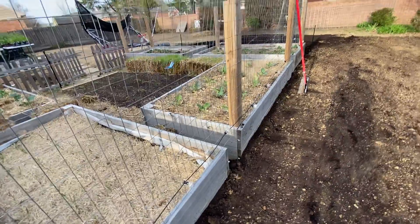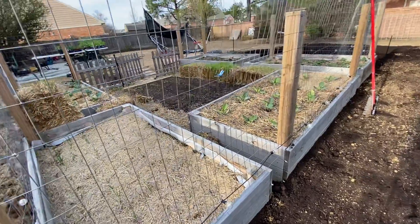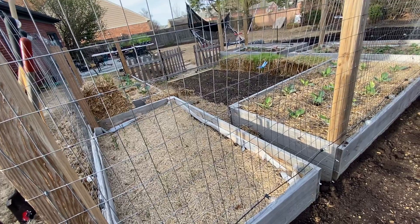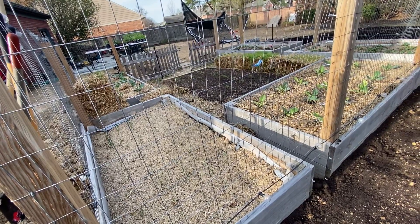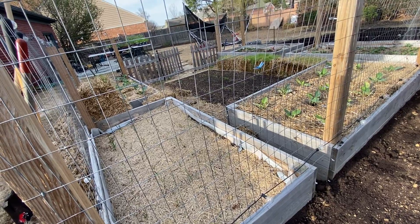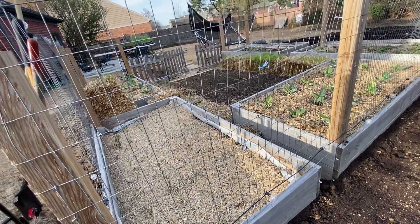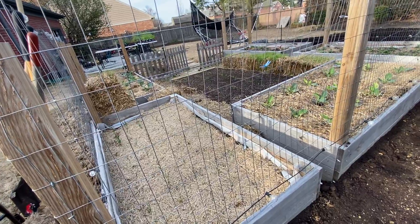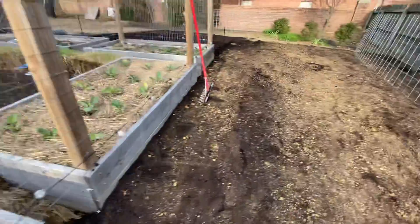That's why I convinced myself — along with some employees at work — to start this YouTube channel: number one to keep up with our progress and to learn, and hopefully people will watch it and also learn from it. That's all I'm wanting to do. I'm gonna go look at my potatoes.